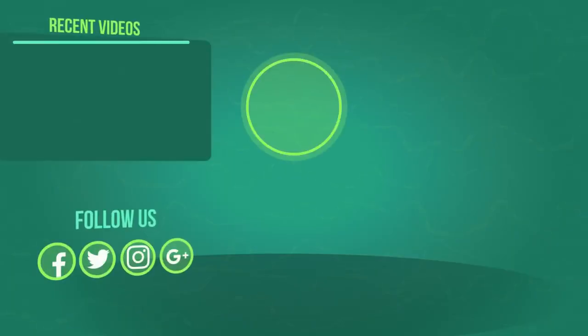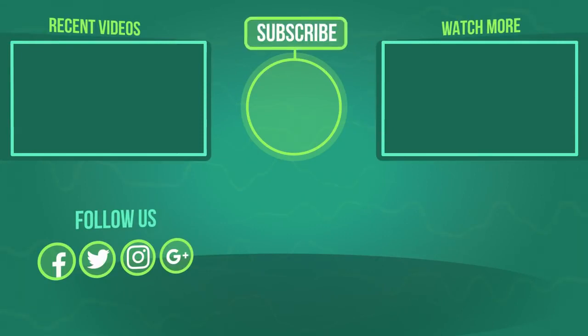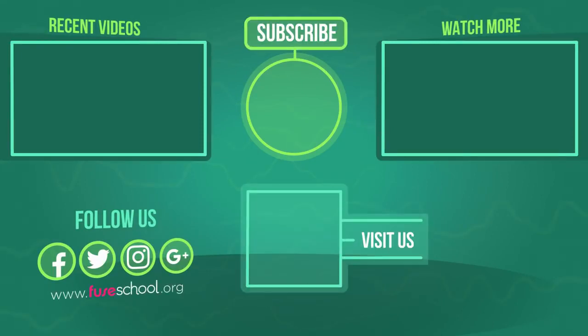If you liked the video, give it a thumbs up and don't forget to subscribe. Comment below if you have any questions. Why not check out our Fusco app as well? Until next time!